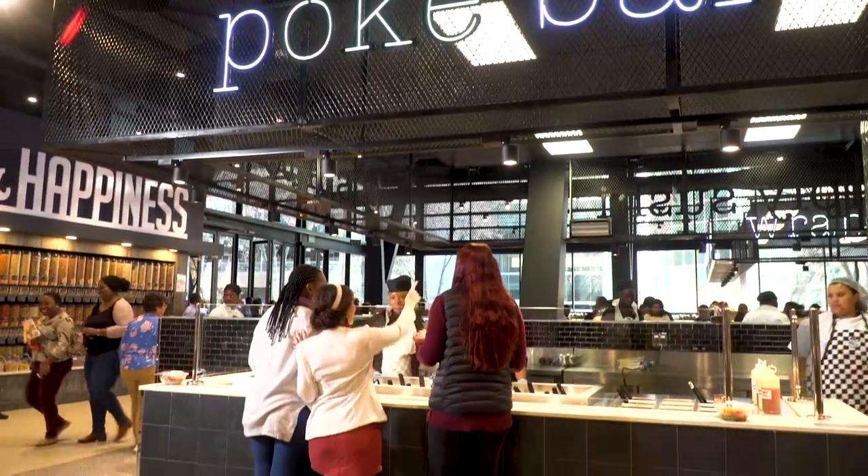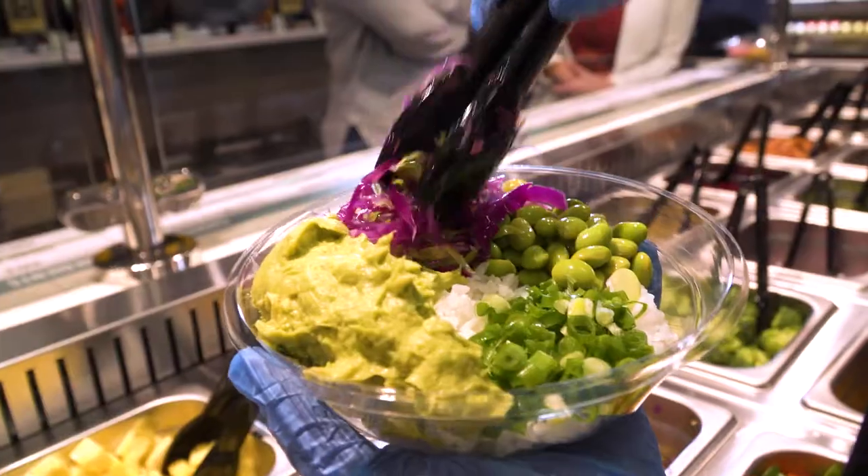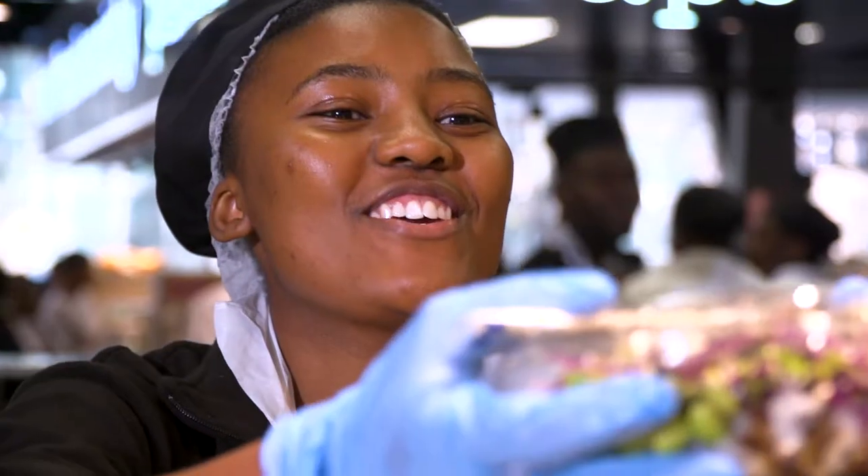The Poke Bar serves up the most recent craze to hit the culinary world, one bowl at a time. These Hawaiian-inspired dishes are as eye-catching as they are healthy, not to mention delicious.